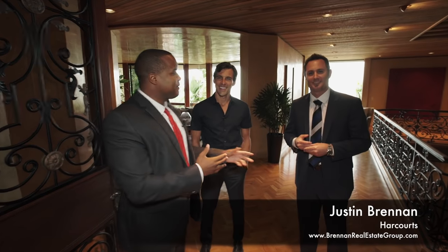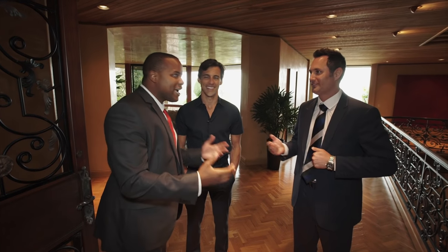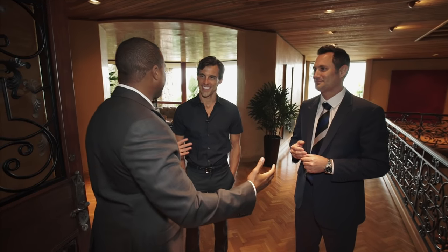This is Justin Brennan from Harcourts and we have here Madison Hildebrand from Partners Trust. Crazy event going on here today, but we're going to work through this. Tell me a little bit about the home.